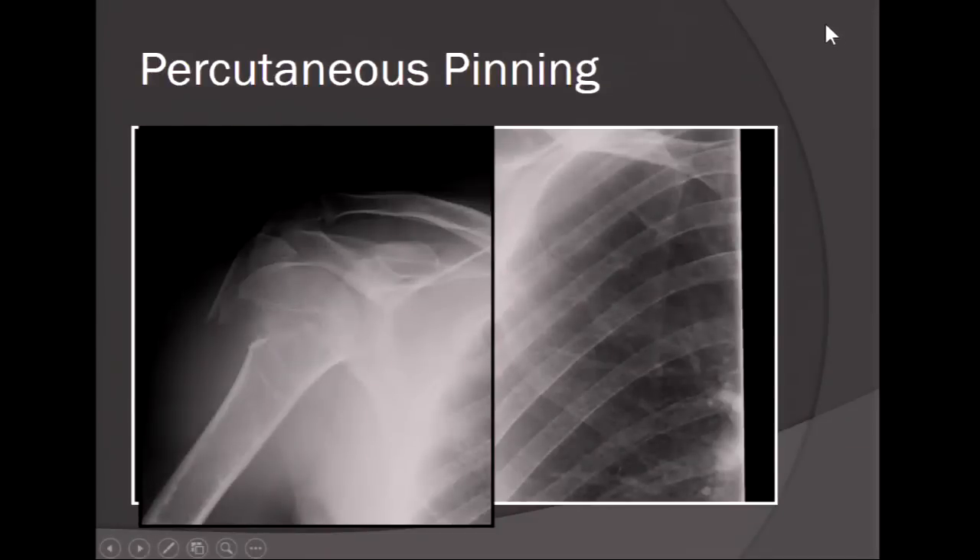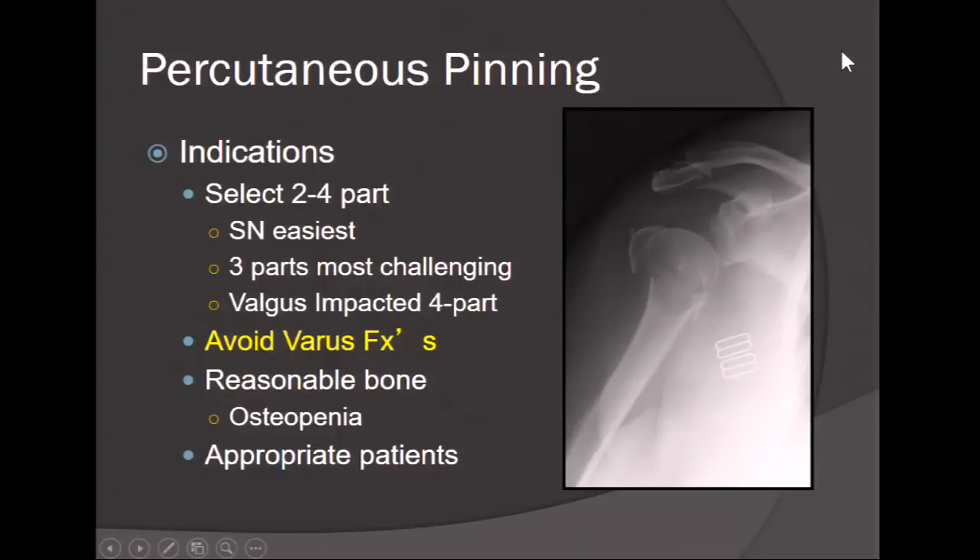Percutaneous pinning: the indications are select two- and four-part fractures. Specifically, a two-part surgical neck fracture in the young patient with good bone, or a four-part valgus-impacted fracture that you can get to within four to ten days. You want to avoid varus fractures because the forces are too great, avoid osteopenic patients, and use it only in appropriate patients who can follow post-op guidelines.